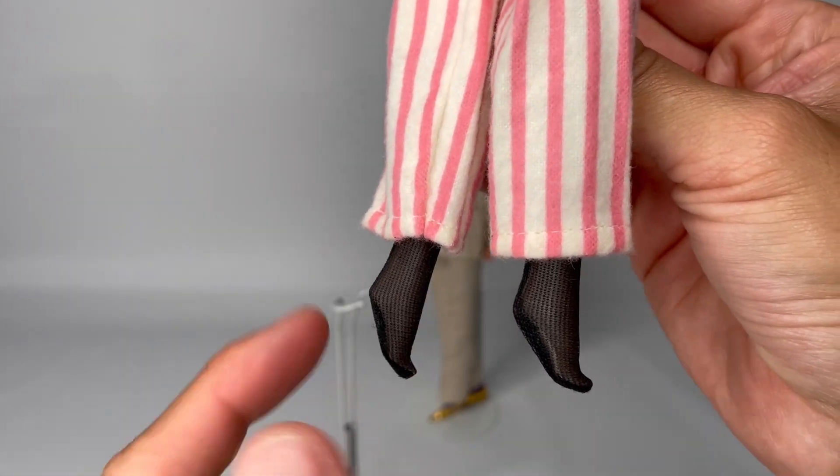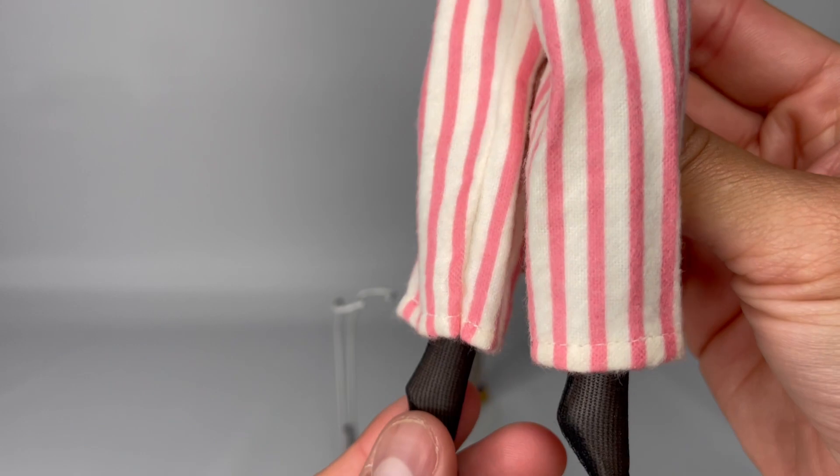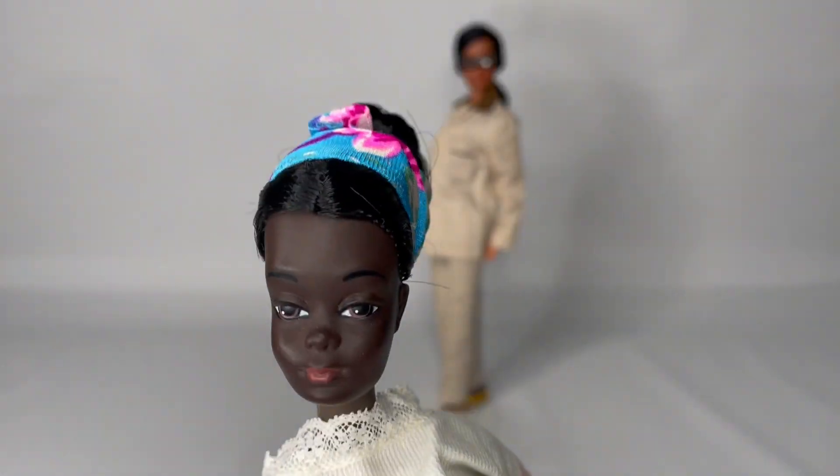Of course I always have her in these black pantyhose. And I don't want any kind of acrylic clothes.